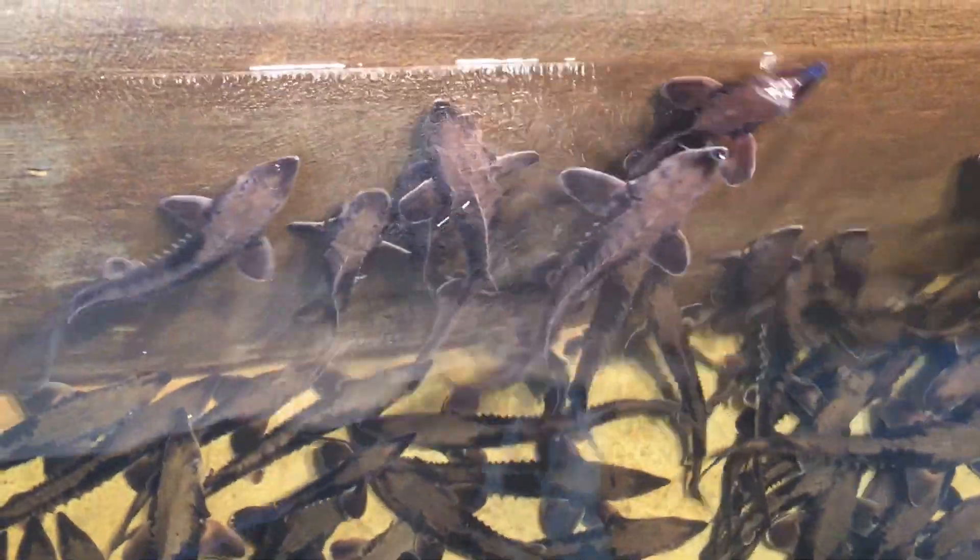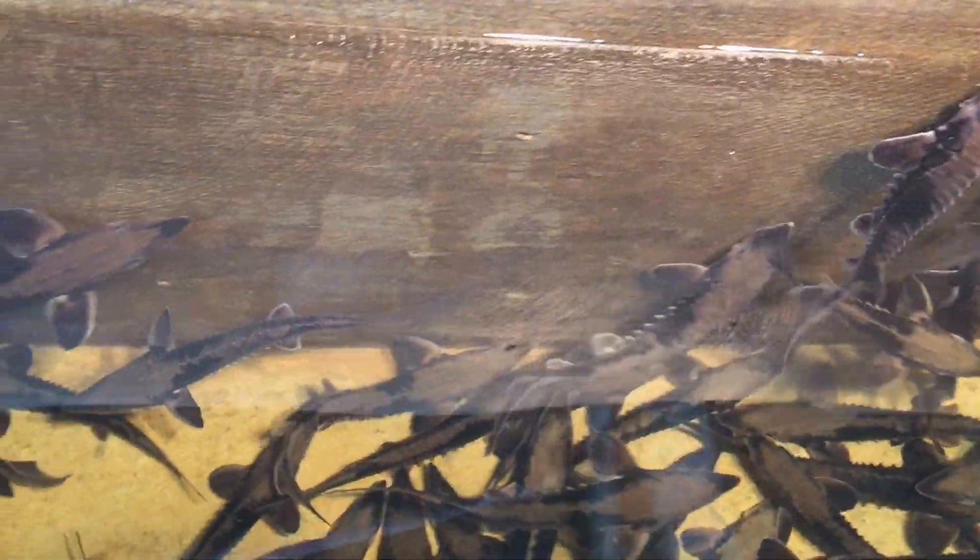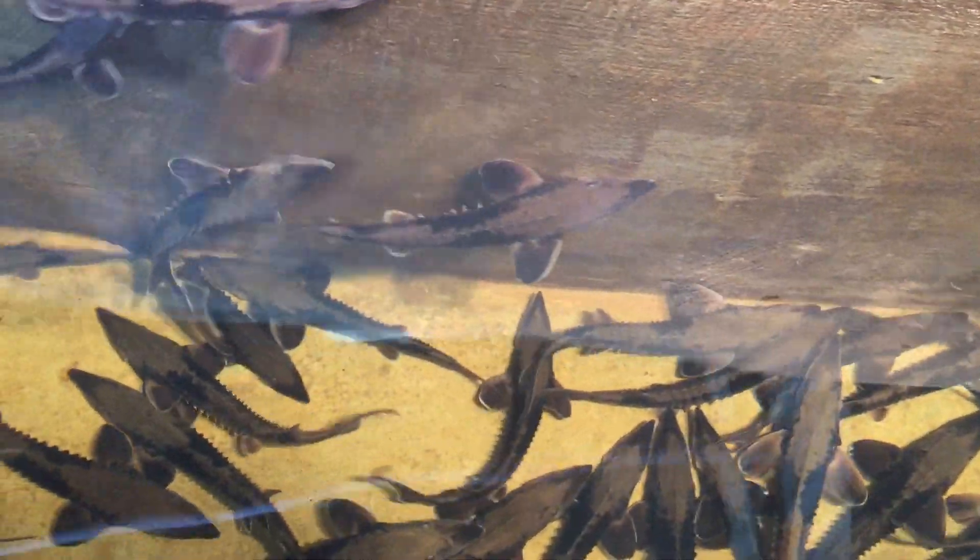We'll start stocking these into the French Broad River of North Carolina next week. And we've got 15 more tanks.